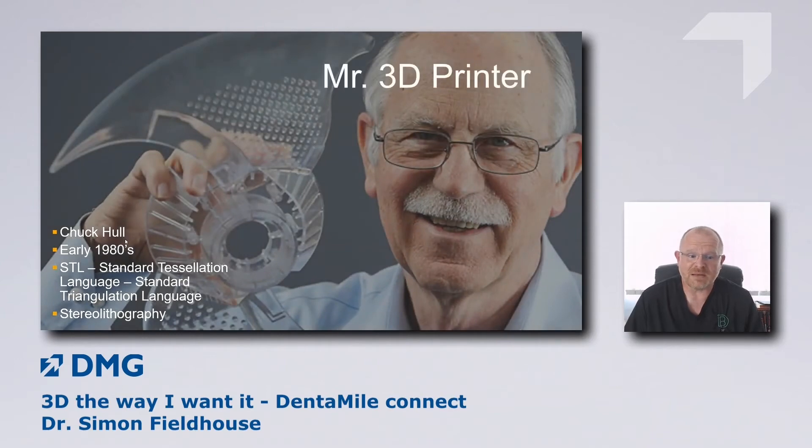We wouldn't be here without Chuck — or Charles — Hull, an American gentleman who invented the first 3D printer back in the 1980s. You'll hear me talking about STL files. Some people say STL means standard tessellation language or standard triangulation language, but according to Chuck Hull himself, STL is an abbreviation he dreamt up meaning stereolithography. Hopefully that breaks a few myths.